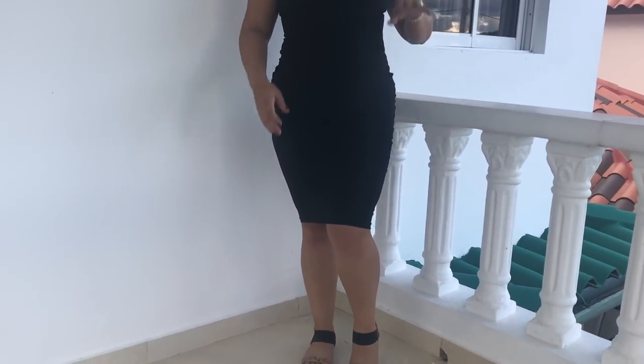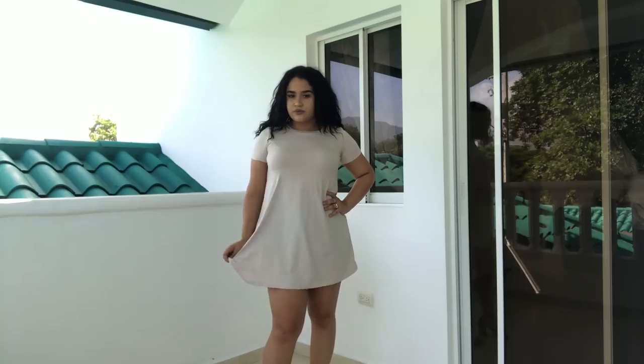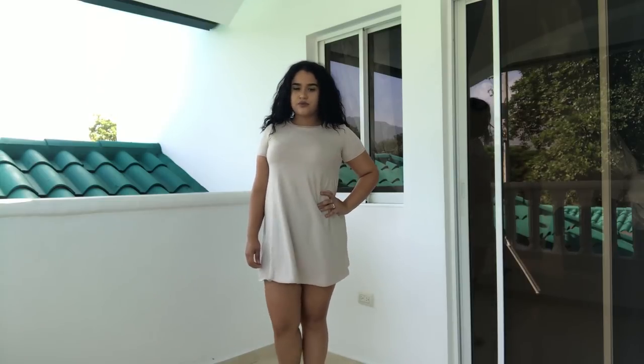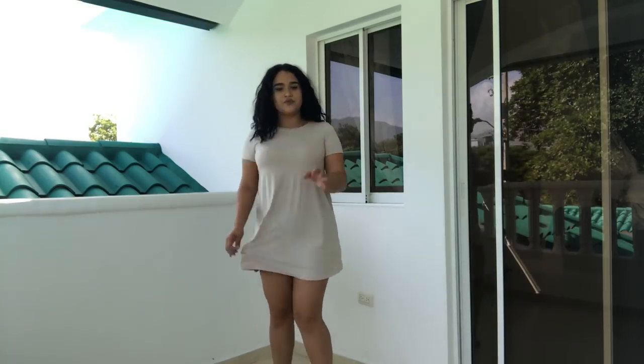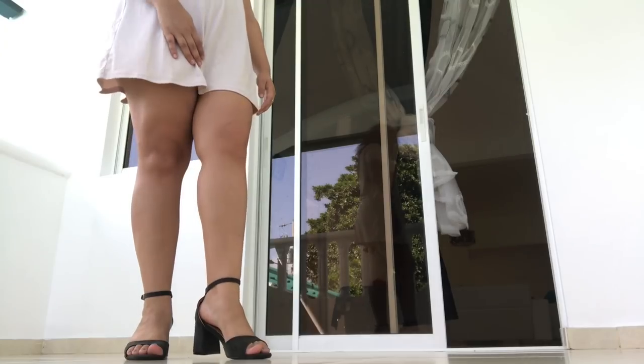This black dress I got from a store called Chocolate — I do remember that one — for about $20 to $30. The shoes are the same sandals I wore earlier. This dress is so comfortable, it's a cute little loose dress with a little v-neck in the back. I also wear it with the green pumps that I wore with the white dress.